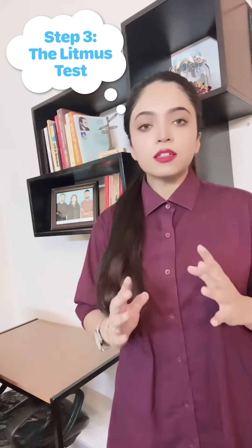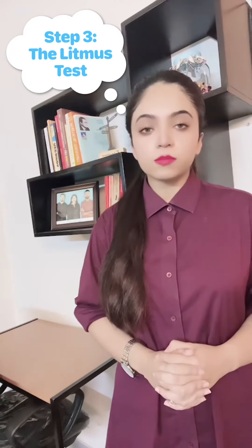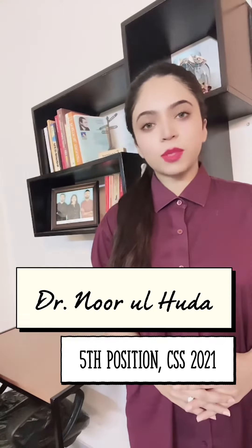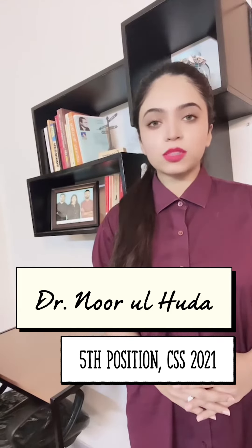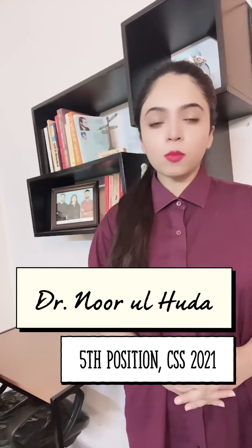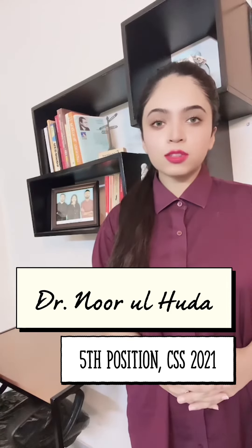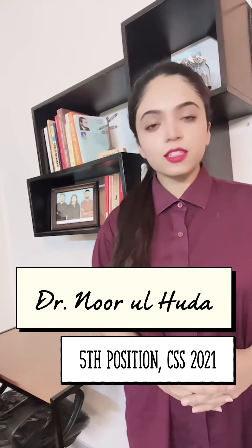In the end, always remember that your allocation is very high for this question, and whether you are choosing your options correctly or not matters greatly. This was Dr. Noorul Huda with CSS tips and tricks, and I'll see you in the next video.